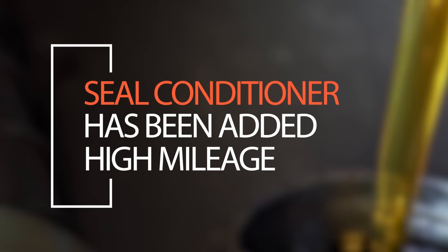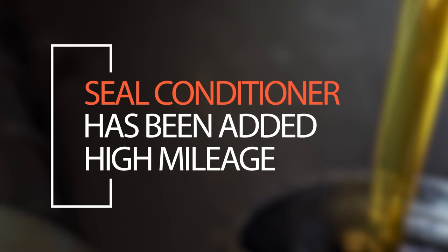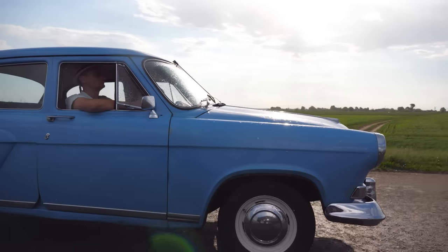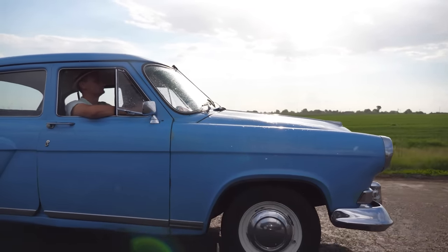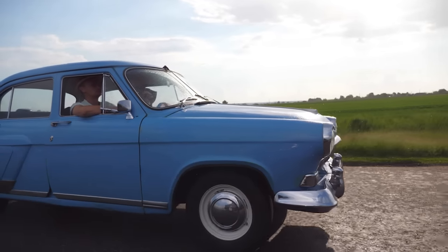That's what makes it a high mileage formula. These high mileage oils do have seal conditioners to help protect seals from shrinking and cracking that could cause leakage over time. So if you've got a higher mileage vehicle and you want to protect it, or maybe you have a small leak and you're trying to slow it down — give it a try. You now know there's actually something in there, and we can see it with the oil analysis.